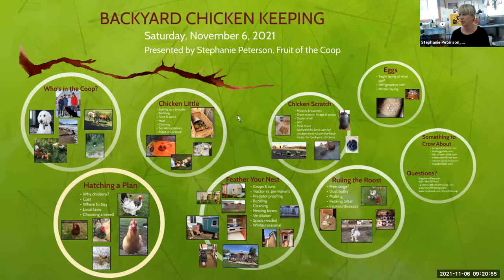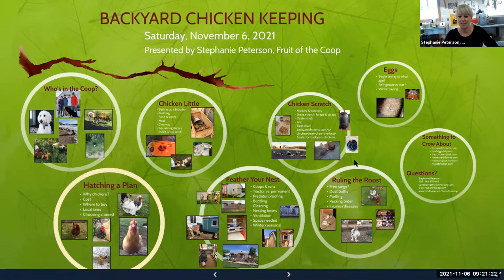I buy my chick starter and layer feed from K Creek Ranch. He also has a soy-free layer feed if you're interested. What I really enjoy about his feed is you can open up one of his totes and there are just beautiful smells and aromas of grain. I'm sure you could pour some in a bowl, add some maple syrup and warm milk and eat it yourself — it's a little different than that commercial feed from Tractor Supply and those kind of places.